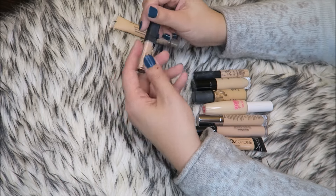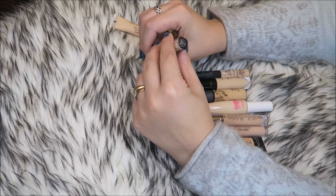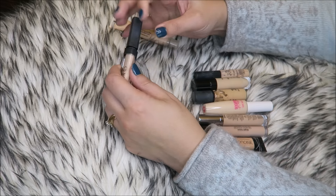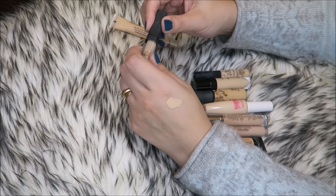Same with this — I've tried this ten ways from Sunday and it does not work for me. This is the NARS creamy concealer in Custard. Not only do I not like the formula, it's too yellow and too dark for my skin. So I'm going to get rid of that one.